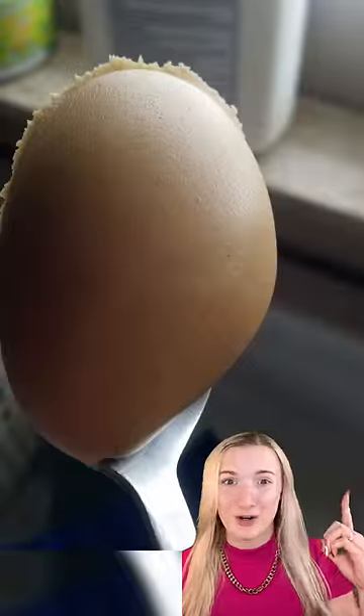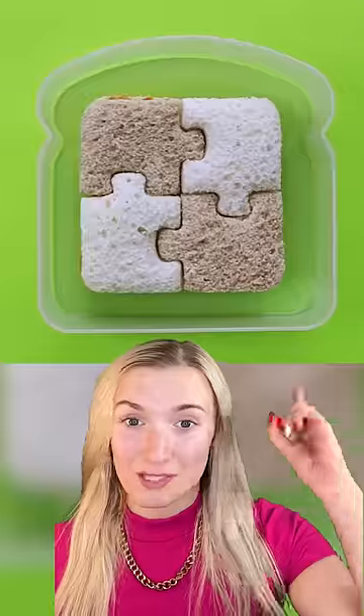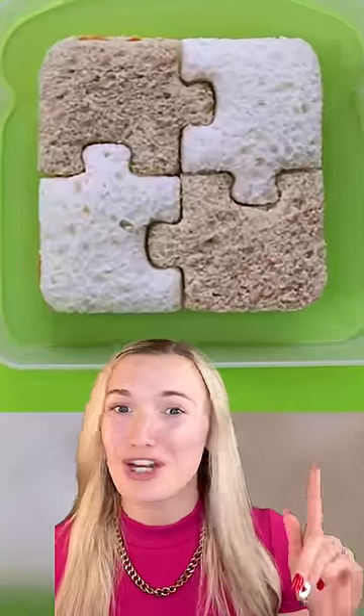The way these gummy bears were organized. The perfect watermelon really does exist. This photogenic scoop of peanut butter. This person's onion ring is in the shape of an infinity sign. This puzzle piece PB&J sandwich is so satisfying.